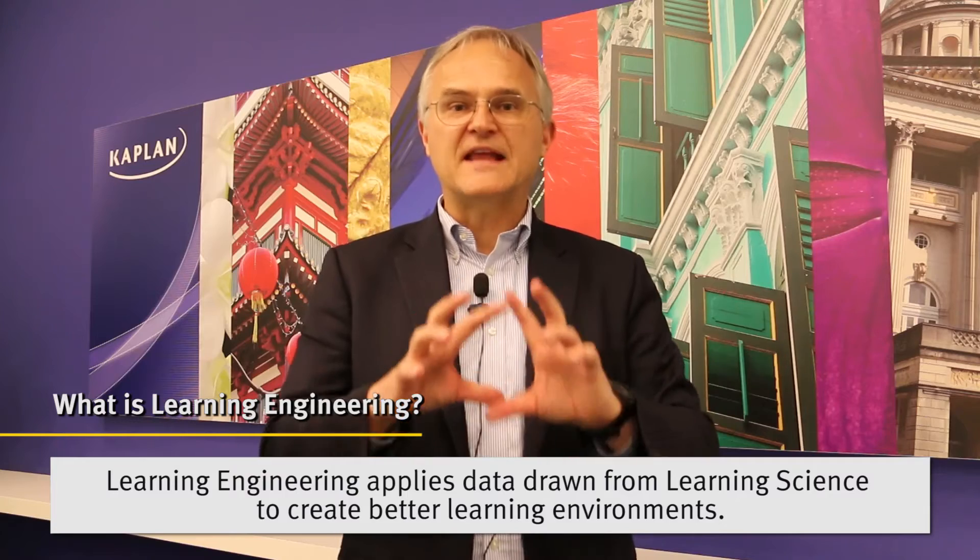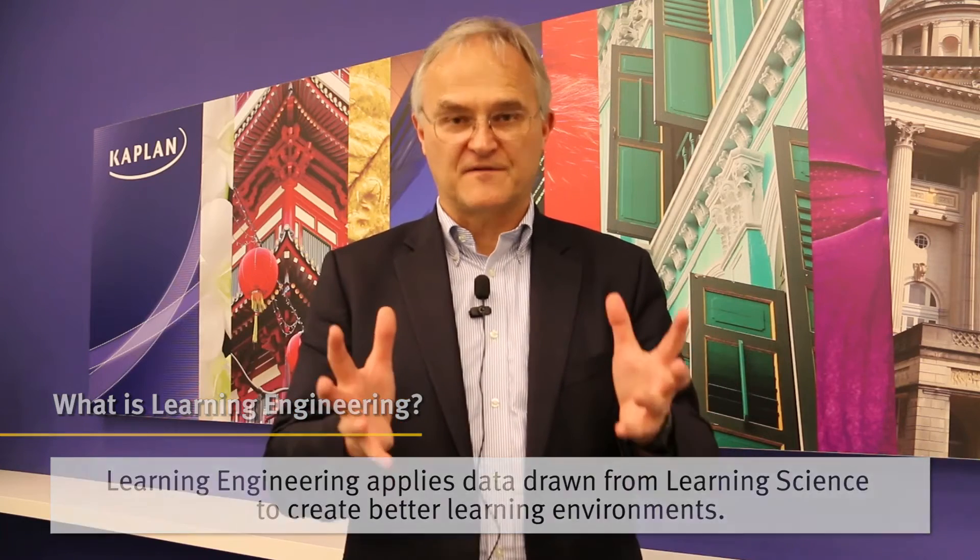Learning engineering is the hard work of using the science of learning and applying it in specific contexts — regulatory constraints, economic constraints, time constraints, all those things — to actually wind up with a high-quality, effective learning environment that satisfies the needs of learners as well as regulators and other stakeholders. Learning science gives you evidence and data that you can draw from. Learning engineering is the creative task of using the science to actually build real-world environments that work better for students.